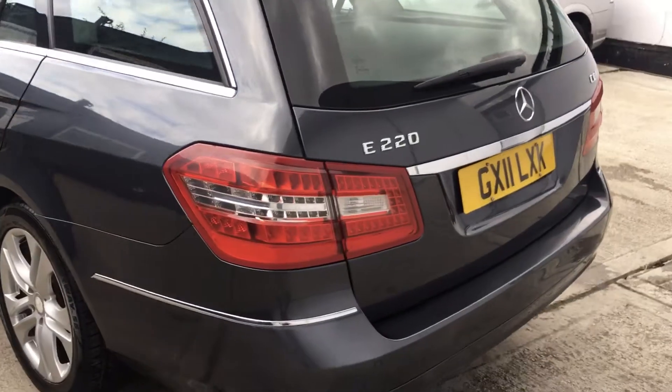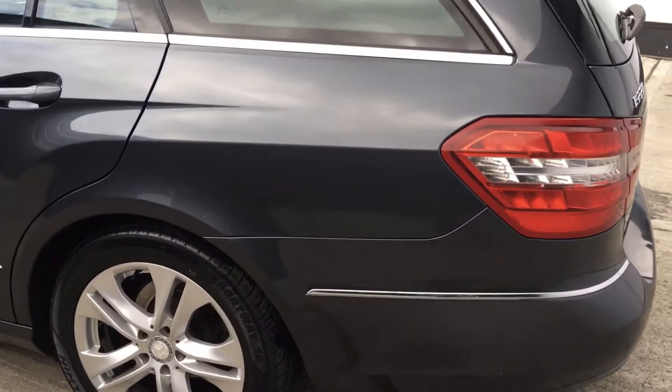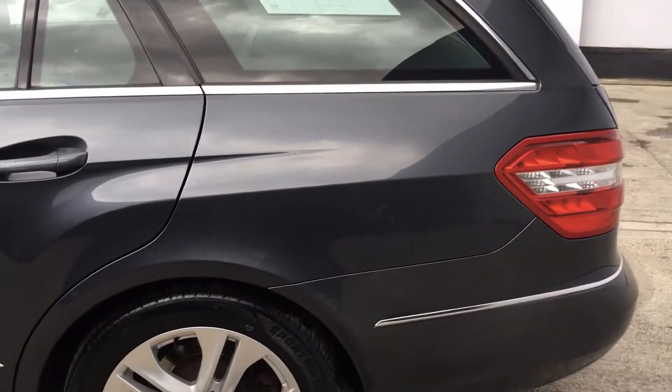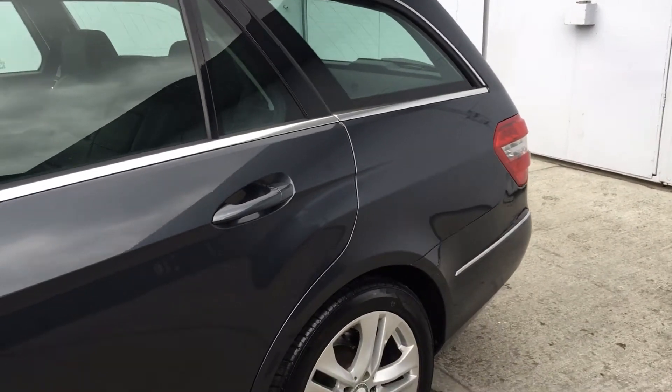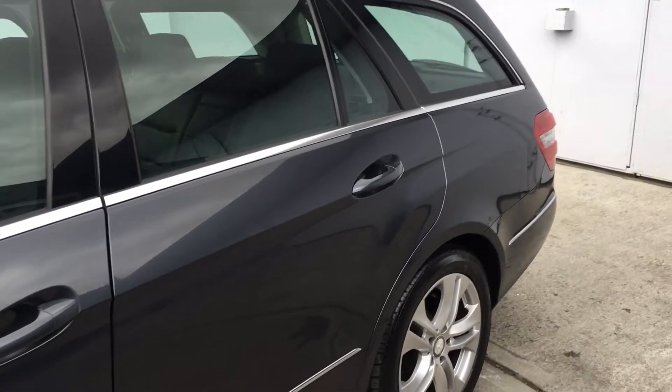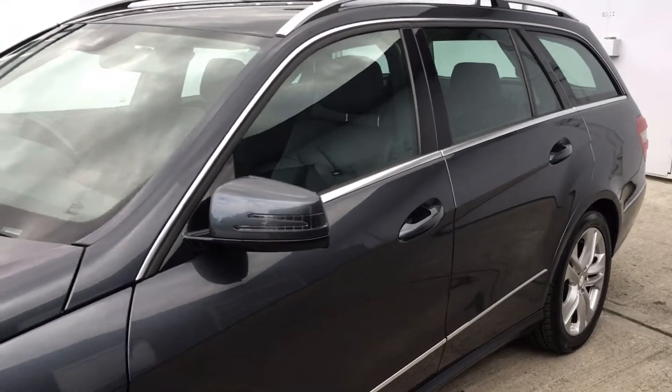MOT expires on the 29th of July 2020 and there were no advisories. For the tyres, we have 6.2 and 3.9 on the front. We do have brand new rear tyres that have just been fitted.